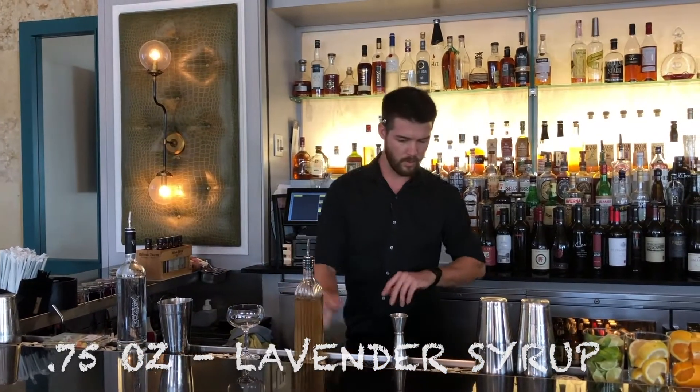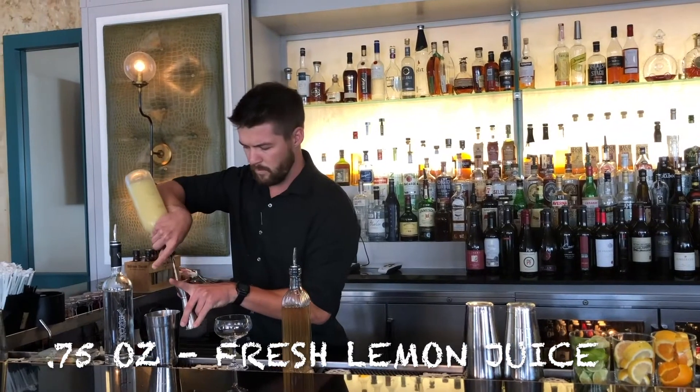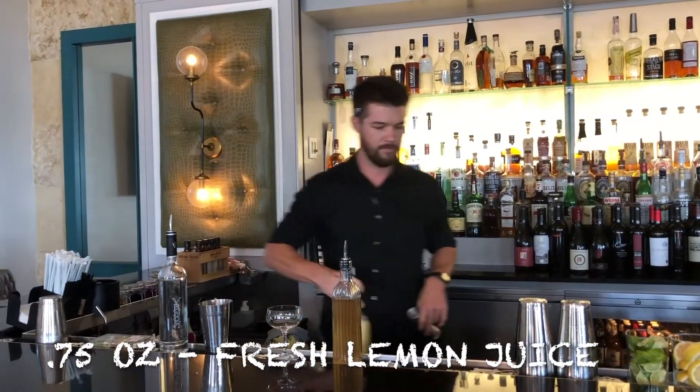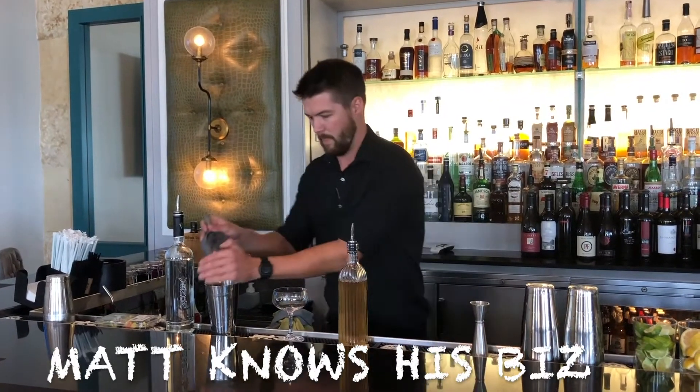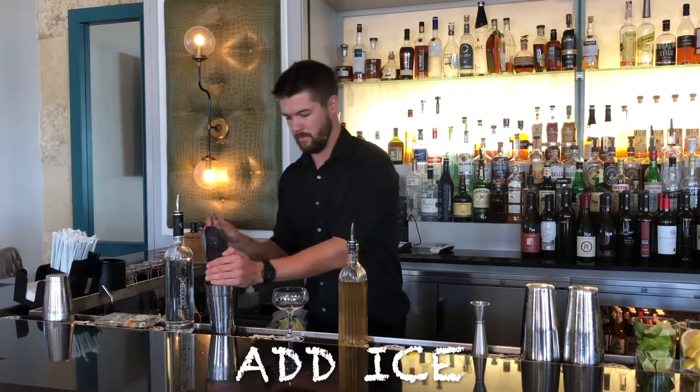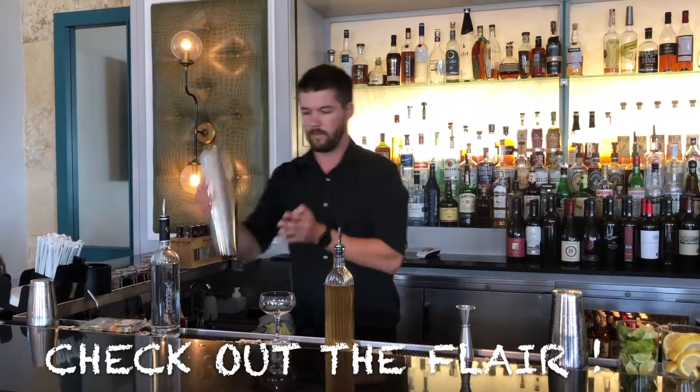Probably do three-quarters of an ounce. Add some lemon juice — we're gonna do another three-quarter. I love that. Local vodka, that's awesome. Add some ice, get our tune.